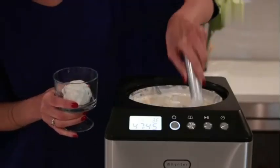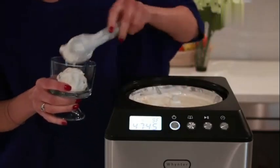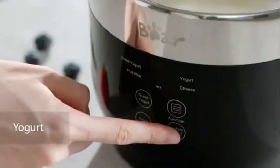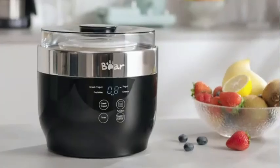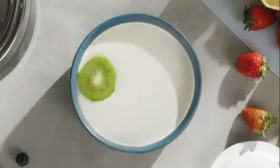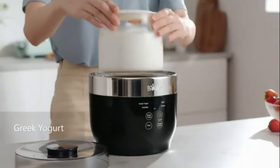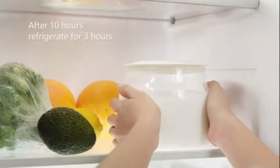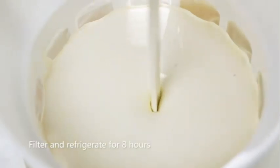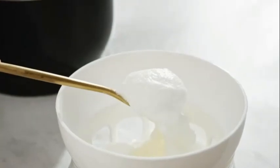Constructed with a durable blend of stainless steel and plastic, the Cuisinart Ice Cream Maker ensures longevity and reliability. The materials used not only guarantee a sleek design but also make it easy to clean and maintain. Whether you're a dessert enthusiast or just looking to add a fun appliance to your kitchen, the Cuisinart Ice Cream Maker is a versatile and user-friendly option that delivers quality results every time.